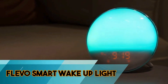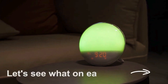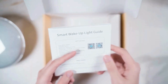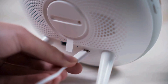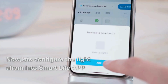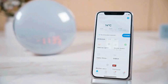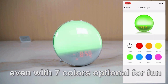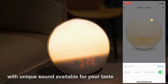The Flevo Smart Wake Up Light is a cutting-edge device designed to revolutionize your morning routine, offering a natural and gradual way to wake up. It simulates sunrise with its customizable light intensity, aiding in a gentle awakening. Integrated with smart features, it syncs with your smartphone for personalized wake-up settings and provides a spectrum of colors to elevate mood and energy. With additional functionalities such as customizable alarm clock, FM radio, and ambient night light, the Flevo Smart Wake Up Light ensures a holistic and customizable approach to enhancing your mornings and overall sleep experience.